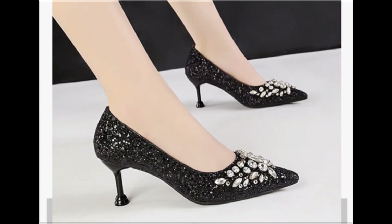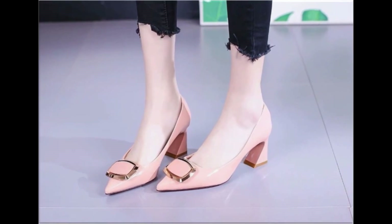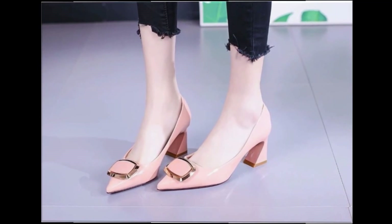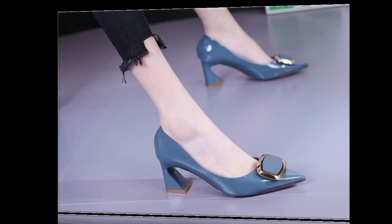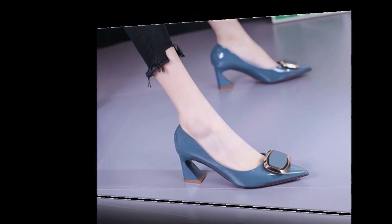Black color shoes with white crystals and different accessories are attached on these shoes. Metallic accessories are also in fashion nowadays. Pink is a very pretty color and blue is also a very classic color.